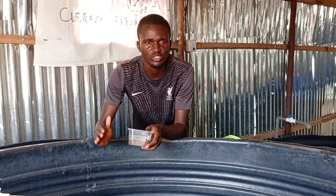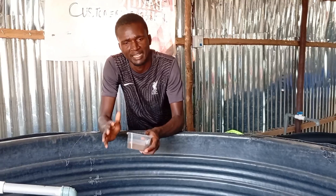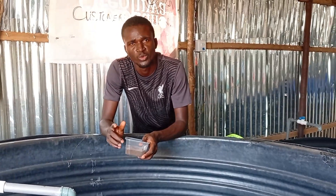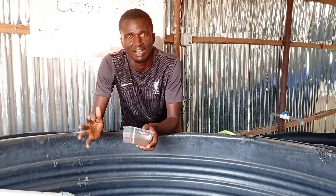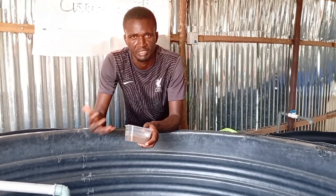24-7, every day it must be optimal. Once you have good water management in place, I tell you, you will have around 80 to 90% survival rate when it comes to catfish breeding.